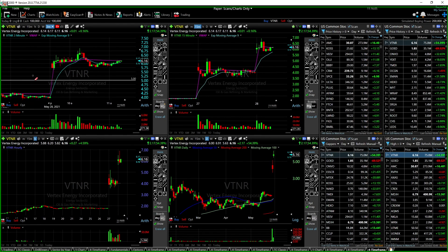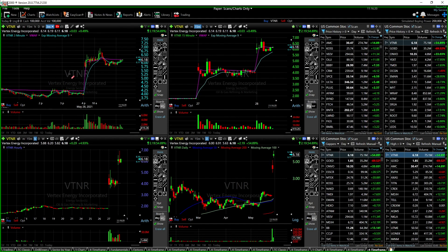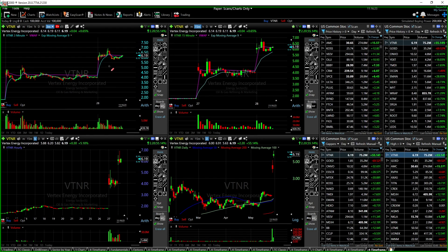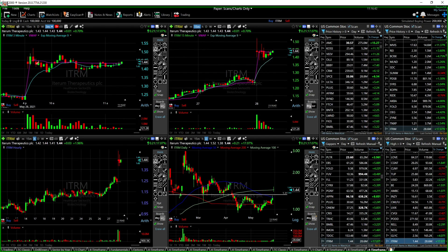VTNR, as Kevin discussed in pre-market, wasn't going to be an easy trade. Yesterday's action consolidated, and the gap up I warned about did happen — one move very similar to yesterday, then done, trading sideways. ITRM had really good volume off the bell but traded sideways all day. Fridays are typically one of the most difficult days of the week to trade, and most of these stocks showed us exactly why. TMDI went straight up and then looked like an OTC chart.